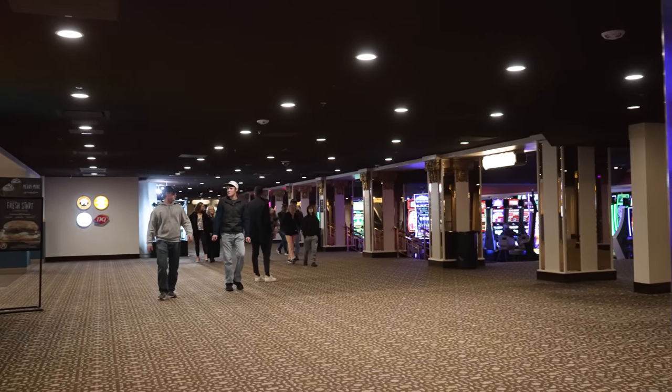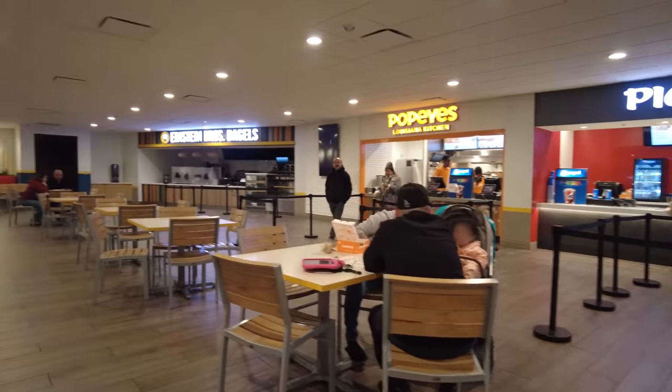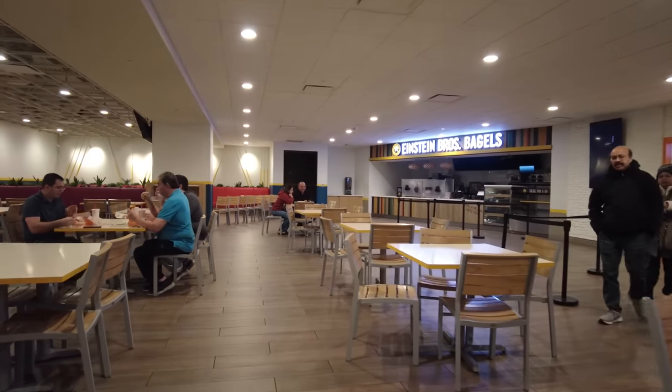Just around the corner from the check-in desk, they have the food court where you have numerous options to eat. You can bring the whole family and they can all go and choose what they want. You're not going to find any unique places to eat here — these are all typical spots you'll find in other locations outside of Vegas. But if you've got picky eaters, bring them here and let them choose.